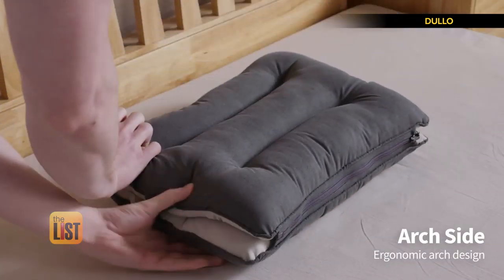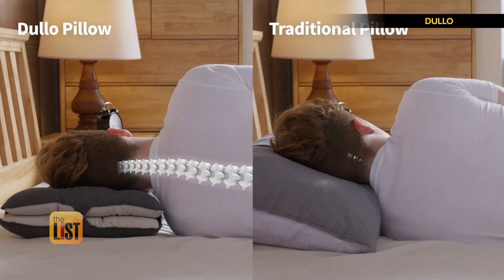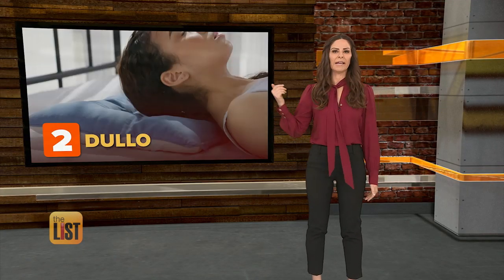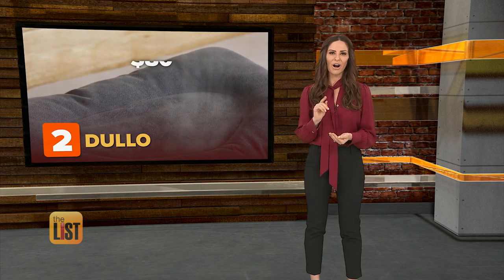The opposite side contains ergonomic arches designed to keep a straight spinal alignment from the neck down for side sleepers. Their crowdfunding campaign has raised an eye-opening amount — over $310,000 so far.